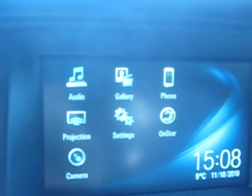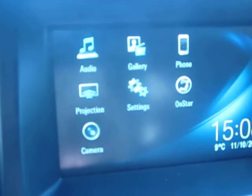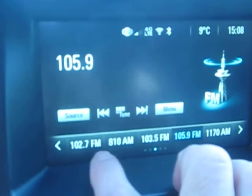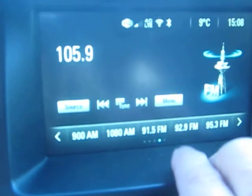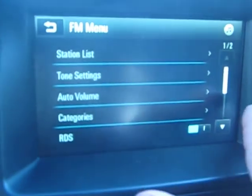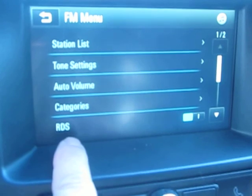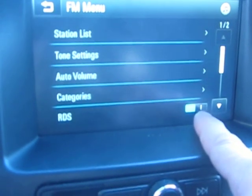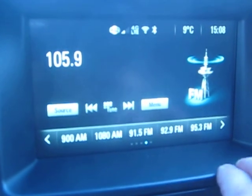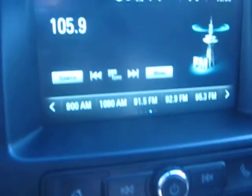The panel is showing you: audio, gallery, phone, projection, settings, OnStar, and camera. If I press audio, it shows my radio with my channels. I can go to the menu — that allows me to get my station list, tone settings, auto volume, categories, and I can update RDS — I think it's a signal I can turn on and off. Then press home and it takes me back. I can go to gallery — it'll try to find an iPhone. If I go to phone, it's trying to find my iPhone, but my phone is in the house.